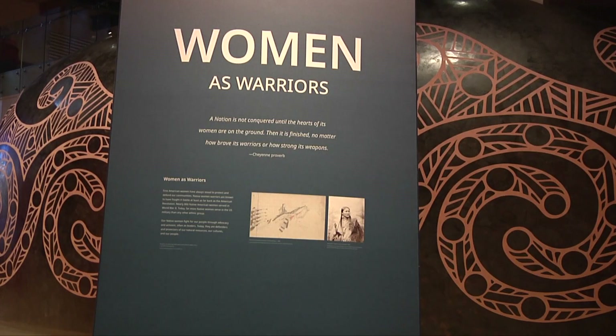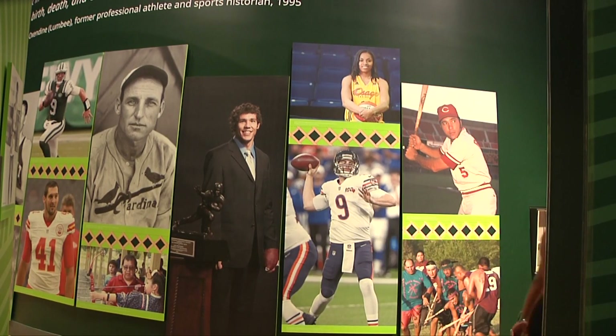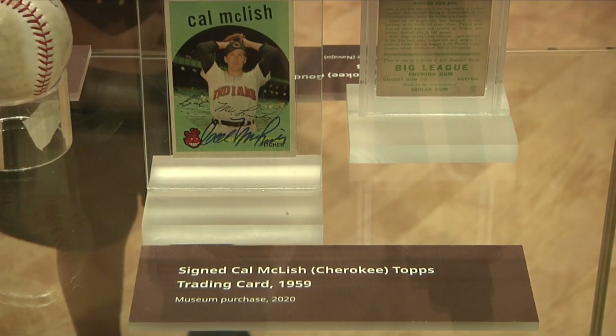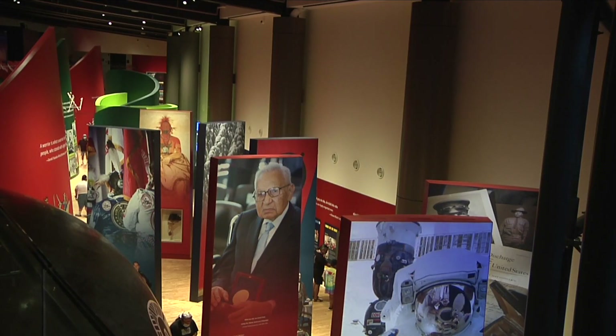There are 39 tribes represented in our collections in the two exhibitions here. We have a Tribal Nations Gallery, which tells the collective history of the 39 tribes of Oklahoma. And then upstairs in the Mezzanine Gallery, where the Smithsonian loan is, we try to get at least three objects from each tribe so everyone can be represented.